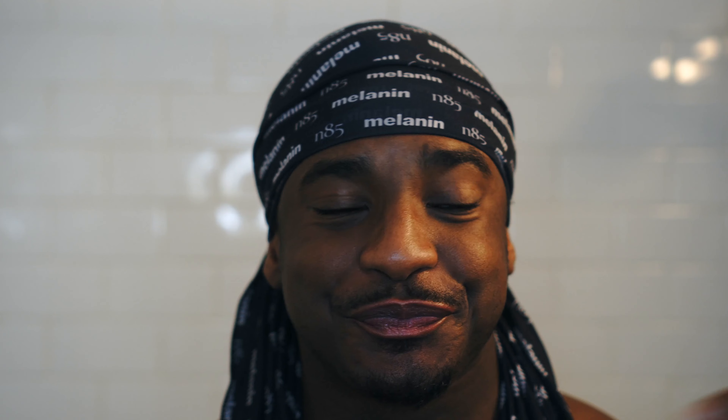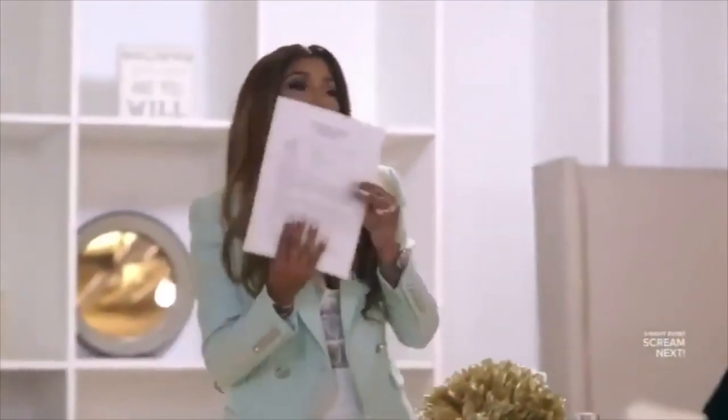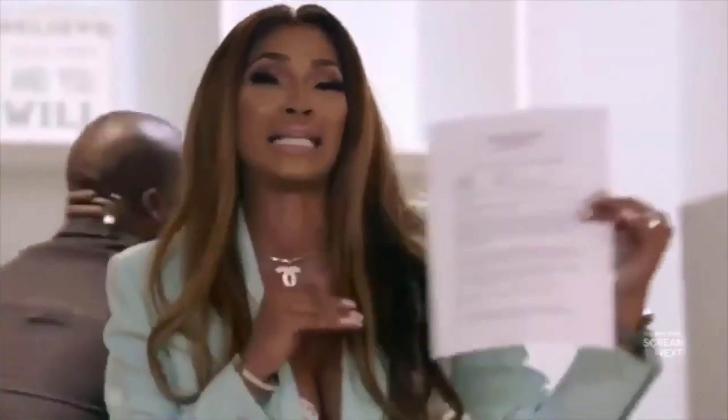Remember that time in the first video where I was like, 'Oh, I'm not going to say I'm on my knees anymore, I don't have too many products'? Well, I lied. It was all a lie. Guys, it was all a lie.